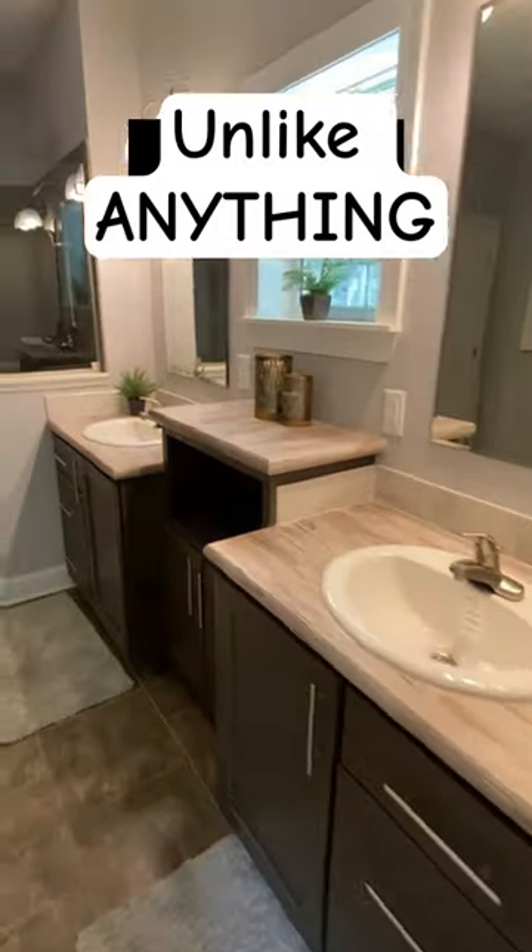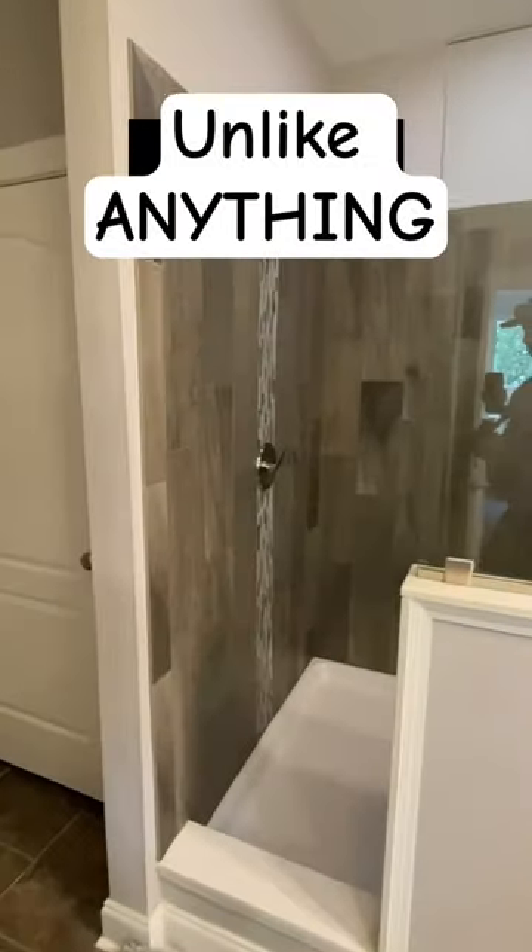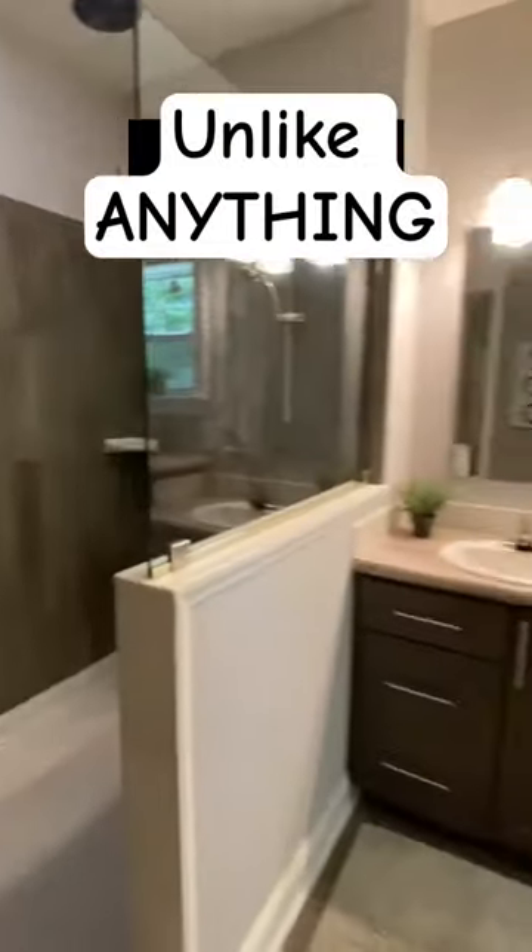Here's the main bedroom, here's the main bathroom. Y'all watch the full tour, share, drop a comment, let me know what you think.